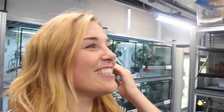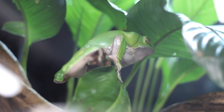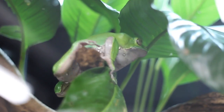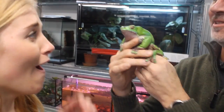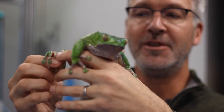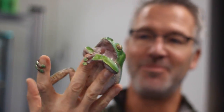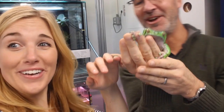Oh my goodness, I'm so excited! So this one is actually an Amazonian giant monkey frog — a really, really cool species. She's beautiful, she's from the Amazon. She's got these gripping hands and feet. Basically, that's how she gets the name monkey frog, because she climbs around rather than jumps. Oh, she is awesome! The females are bigger than the males.